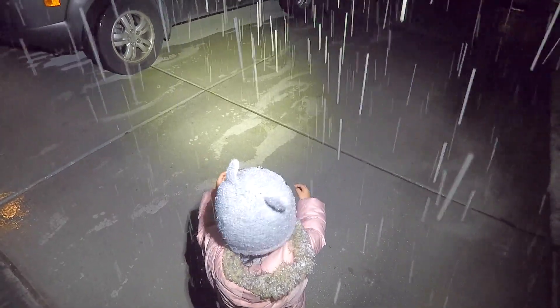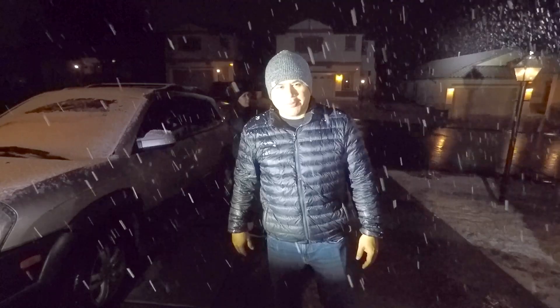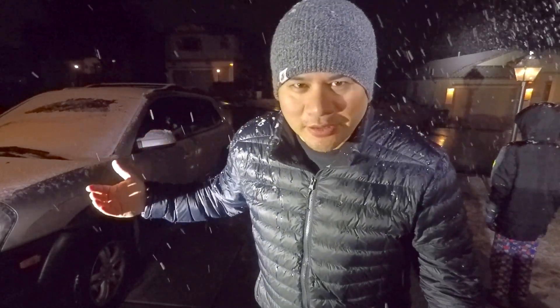It's cold, baby! What's up, guys? Welcome back to the channel. As you can see, it is snowing in Las Vegas. Yes, it is snowing in Las Vegas.